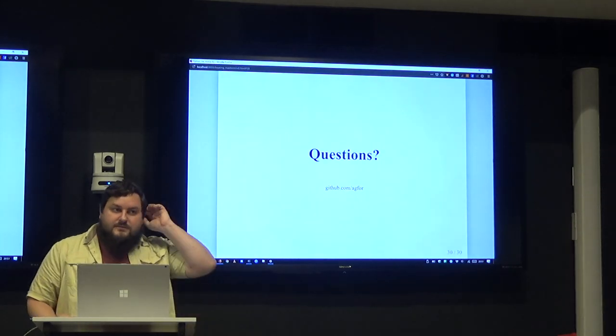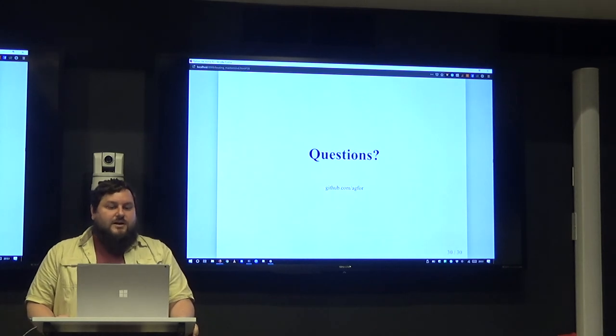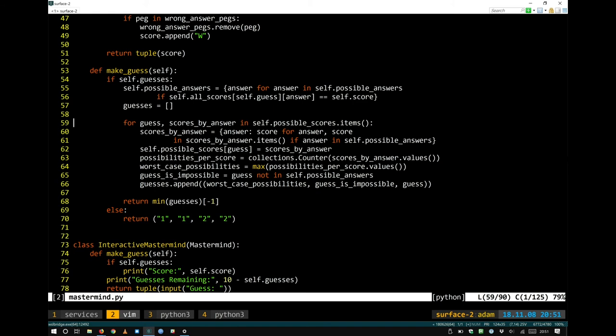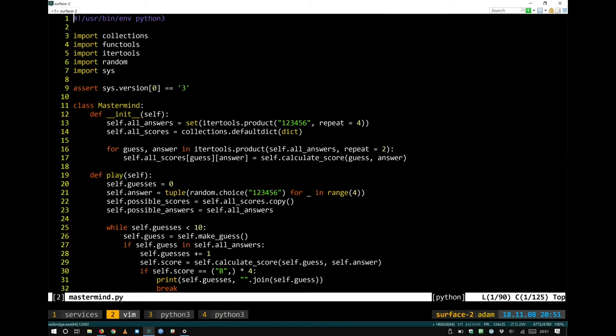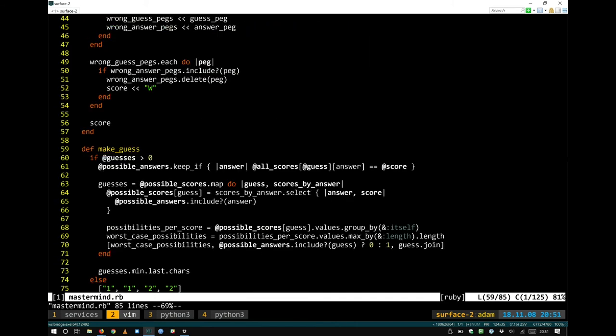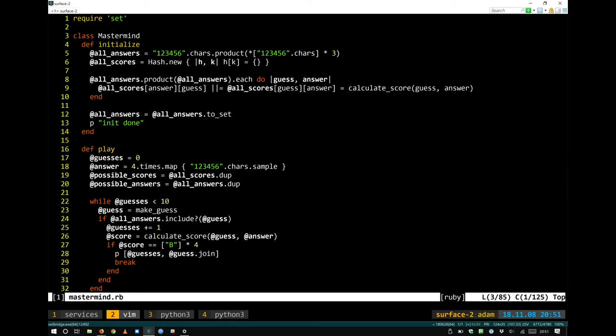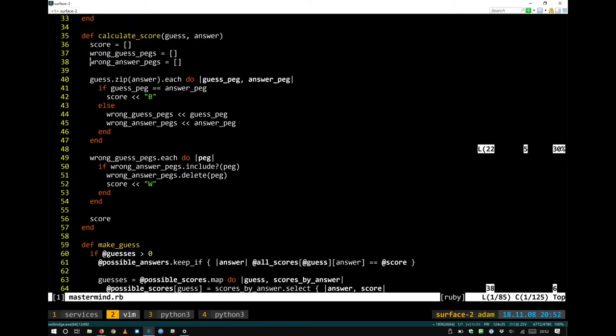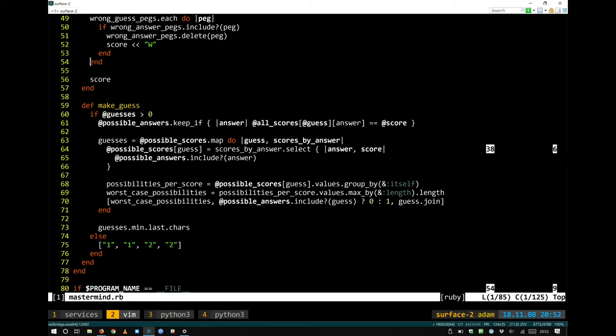I wrote the code in Ruby because I'm giving this talk at RubyConf in L.A. next week — it's the same algorithm, just transliterated. I made some optimizations in Ruby because it was really slow: instead of calculating every guess-answer combination, I only calculate it once and store it in both places, and I use set manipulation to avoid copying objects. I haven't profiled it but I don't know exactly why it's so slow. The main difference: Python has dictionary comprehensions that limit side effects and allow optimization, while Ruby uses generic lambda blocks that can't be optimized the same way.